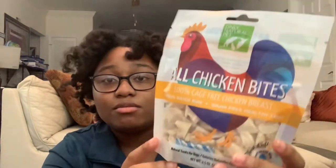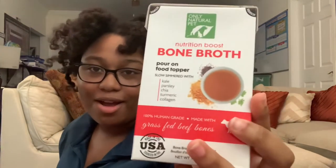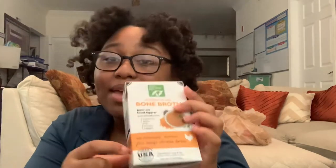The next treat I have is the all-natural Only Natural Pet all chicken bites — these are just freeze-dried chicken breasts. The next food I have is the Only Natural Pet bone broth in turkey, and this one is also Only Natural Pet bone broth but in beef. Next is also Only Natural Pet bone broth made out of chicken bone.